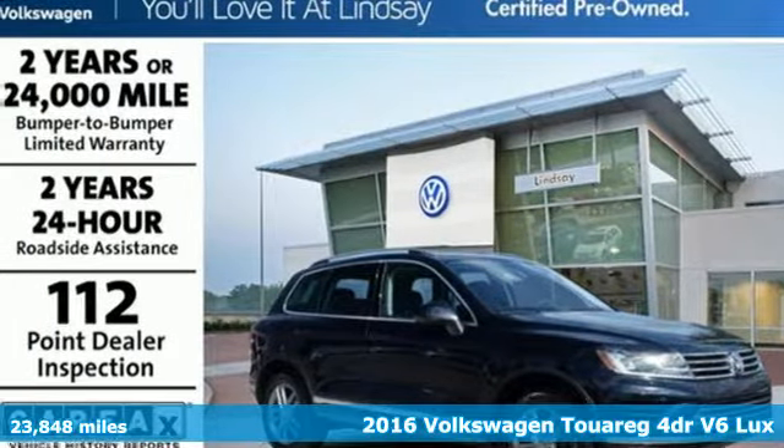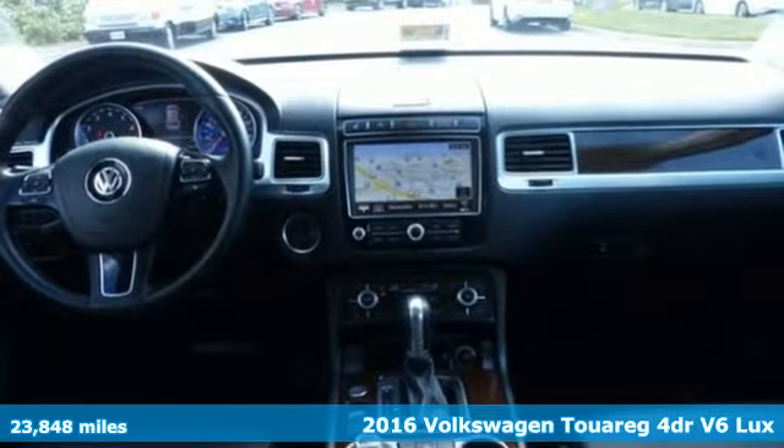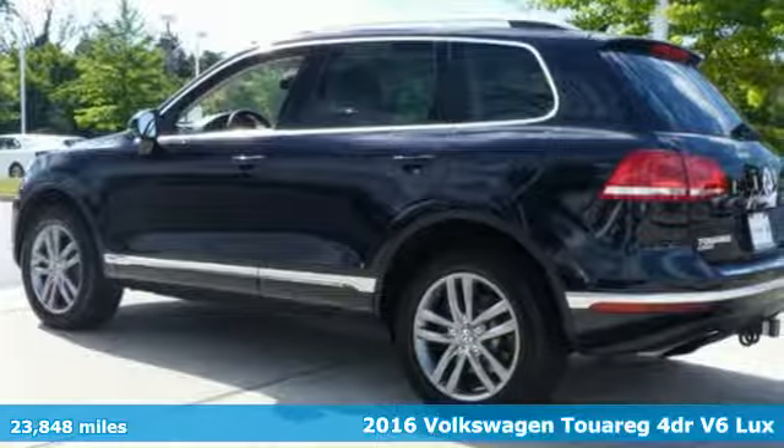It's a 2016 Volkswagen Touring. Sophistication, space and common sense are the essence of this adaptable utility vehicle.